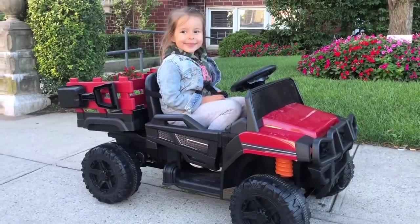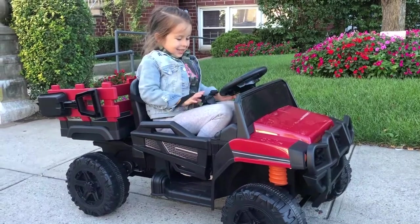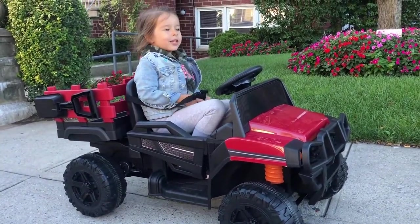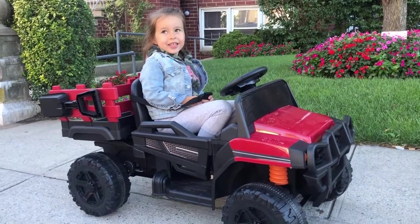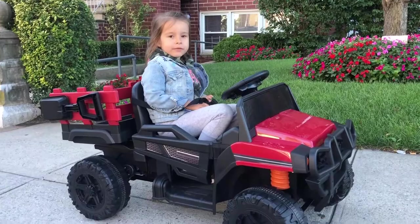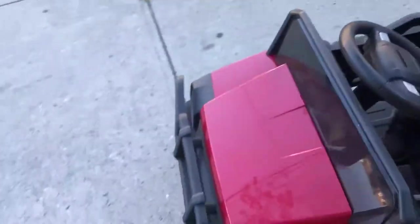Tanya, can you please tell me if you like your new car? You like it a lot? What are you gonna do with it? What kind of music do you have? You have a radio — can you show me?